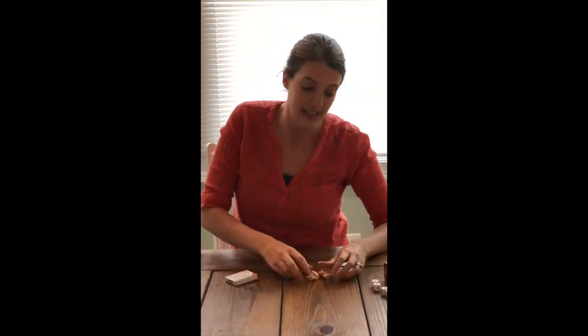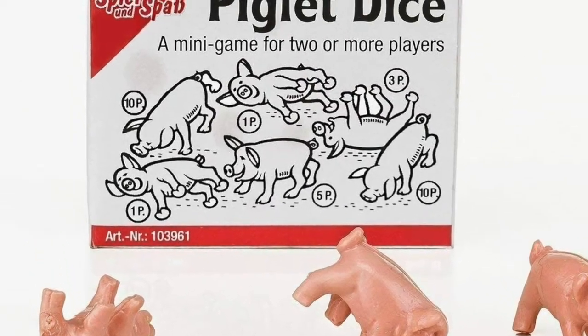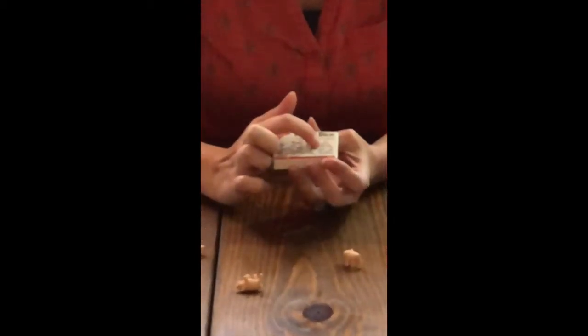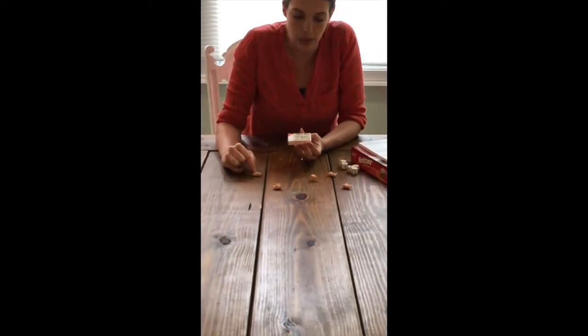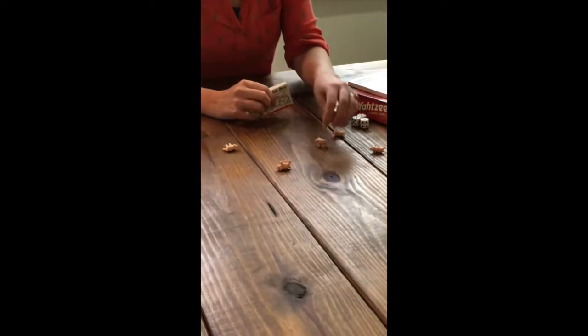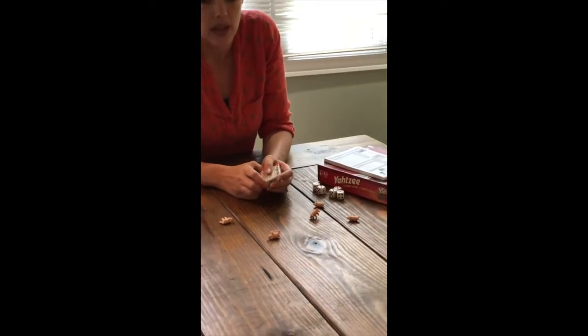The Cox family got some new dice in the mail called piglet dice. It's a fun game — there's also one called Pass the Pigs — and it's all about rolling these little piggies. The different ways they land give you different points. If it lands on its back, you get three points. If it lands on its side, it's one point. If it lands on its feet, it's five points. The hardest one is landing on its snout, which gets you a whopping ten points.